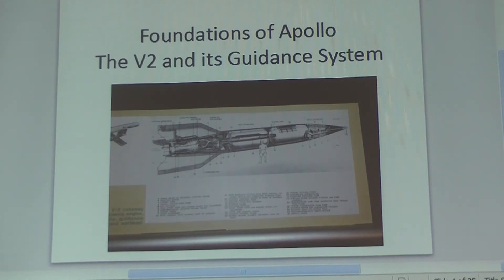One other announcement: I'm going to be doing the plane talk at the Air Force Museum. We've been planning around all kinds of COVID-19 related issues.